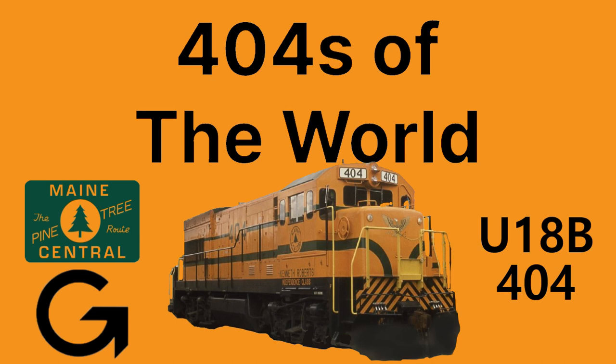This railroad's 404 was part of a common class of GE U-boats on the railroad, as it would serve the various industries along the Guilford system and later a little-known tourist railroad. So with that said, here is a brief history of Maine Central 404.